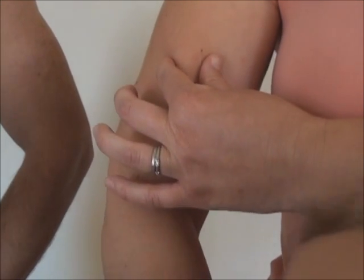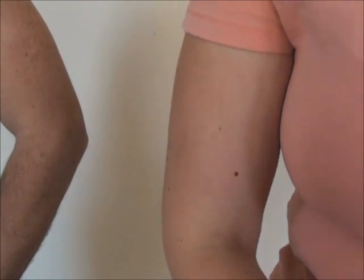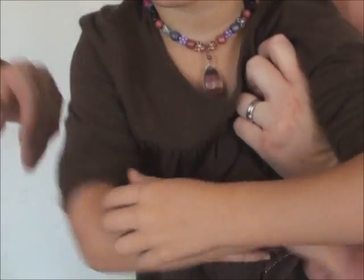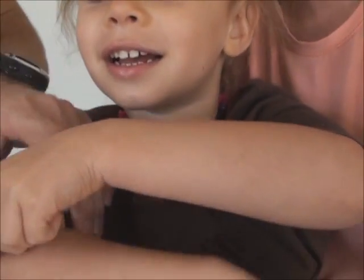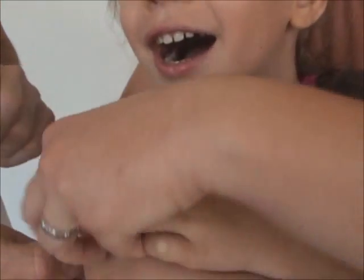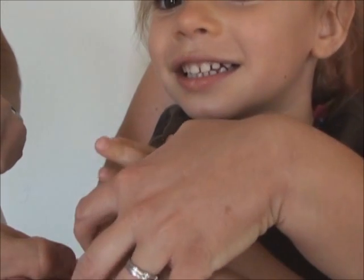Now I'll show you Esther's arm too. This is Esther — she has some very nice pinchable skin. She wanted to show you this, and if you look in the video you can see you can pinch her skin too, but you want to do it very softly.